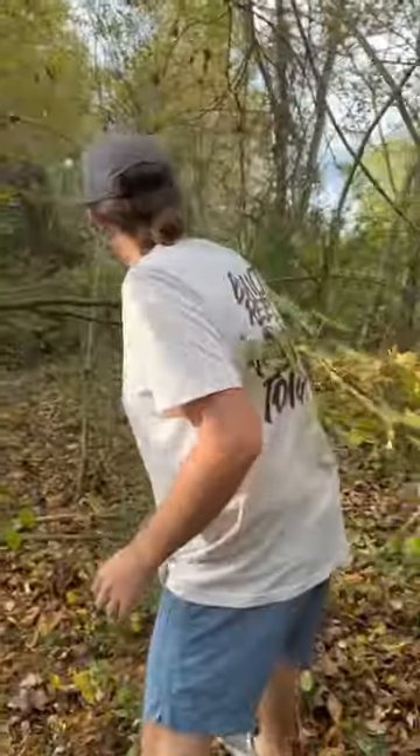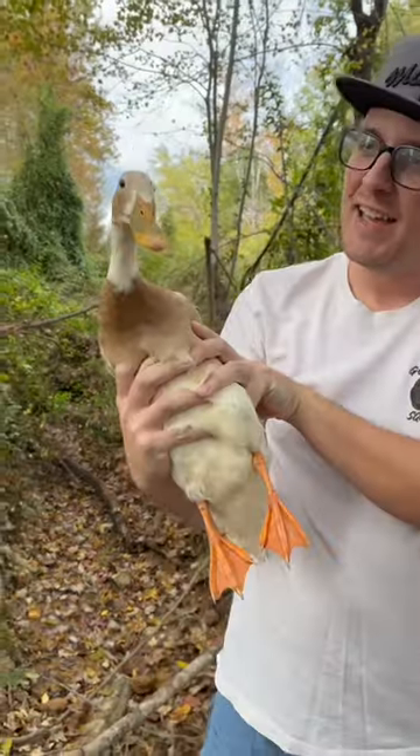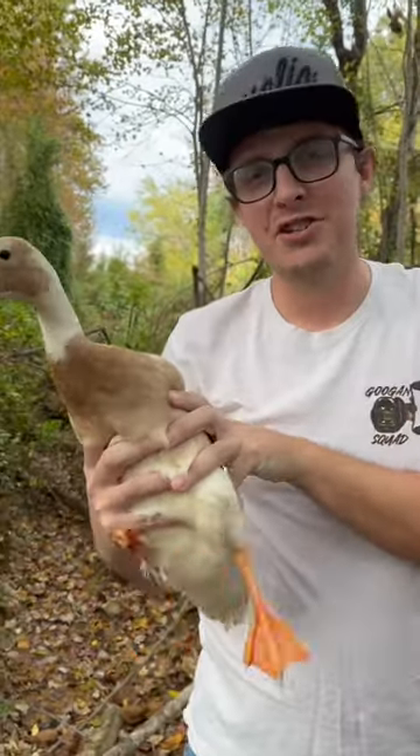This is where we catch the bobcats and the foxes — this is the one place you don't want to be. What are you doing? Daggummit. All right, let's get her back real quick and I'll show you guys what's in the trap.